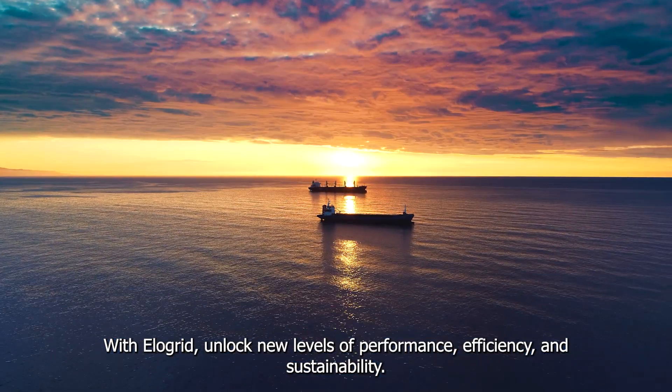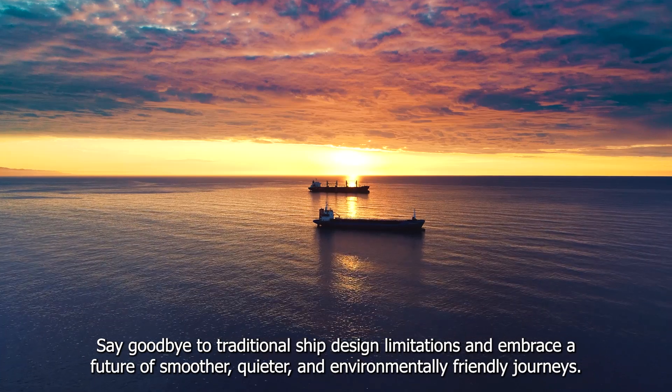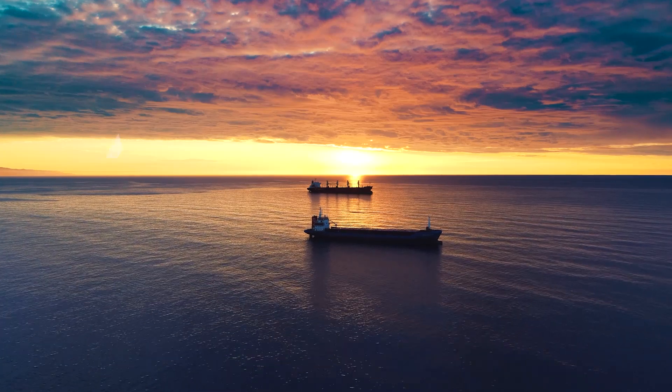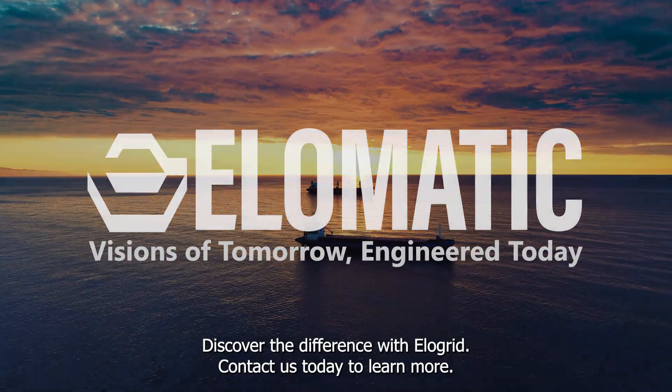With Elligrid, unlock new levels of performance, efficiency, and sustainability. Say goodbye to traditional ship design limitations and embrace a future of smoother, quieter, and environmentally friendly journeys. Discover the difference with Elligrid — contact us today to learn more.